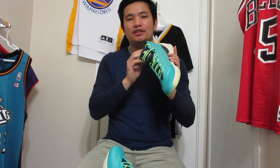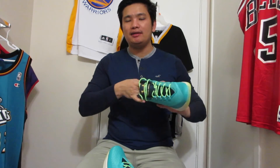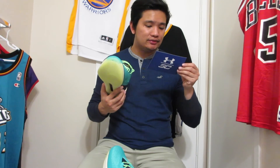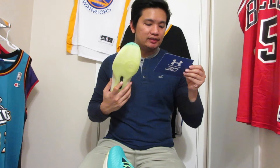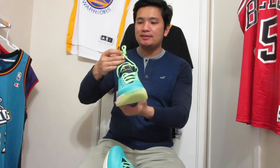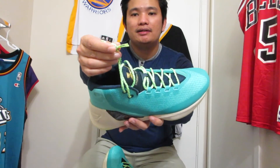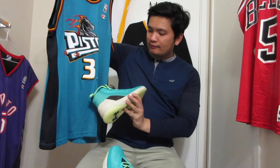One thing I'm noticing is it doesn't have the Achilles padding unlike the Curry 2s and Curry 1s, so I wonder how it's gonna fit. It also says 'Dynamic Midsole Frames' — raised counter blended into the UA Charge Foam midsole creates a sensation of dynamic containment. The one-piece rubber bottom unit provides traction and flexibility, and there's a TCC logo which stands for Trust, Commitment, and Care.